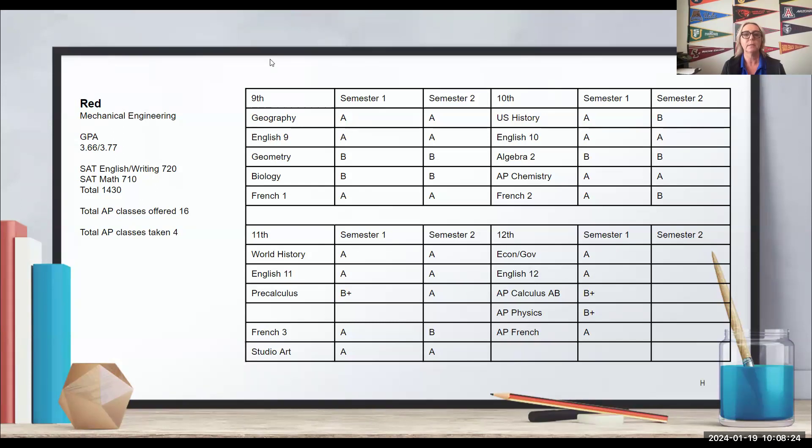What are your initial thoughts on Red's academic performance? What is your basic assumption looking at just this screenshot without knowing anything else about Red? Participants noted: not bad, admitted, some observations about rigor being somewhat limited and APs starting late.